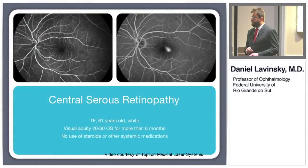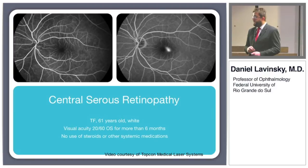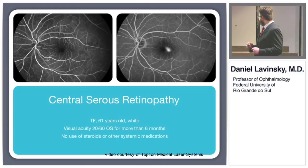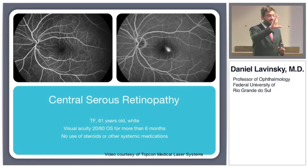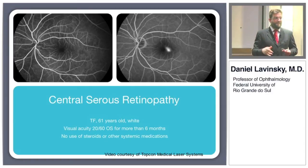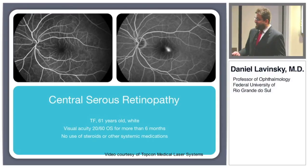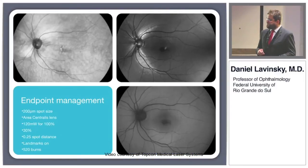This is a white female, 61 years old, with visual acuity 20/60 in the left eye for more than six months. She had a very strange symptom — she said she was seeing butterflies. After the treatment, the butterflies went away and never came back. That was the symptom, and it was because she had this kind of fluid.